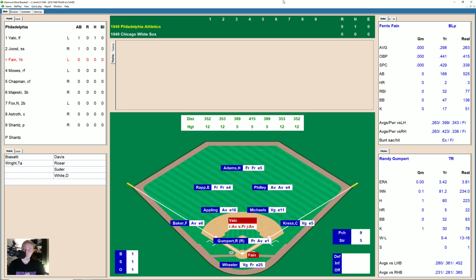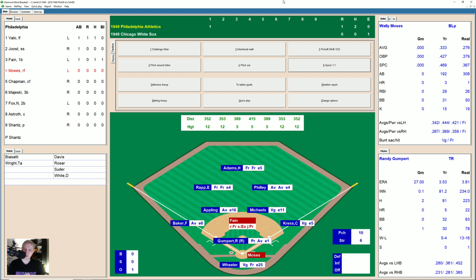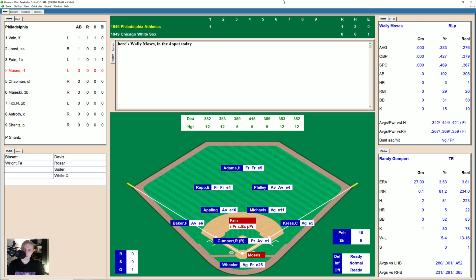Here's Ferris Fane. There is a strike to Fane, 0-1. High fastball is too high, 1-1. Hammer to the right side, through Cass Michaels for a base hit. Here comes Vallo for home. The throw goes to home and it's a really poor throw — that pulls Wheeler way off the plate. Fane goes to second. It's 1-0 Athletics.